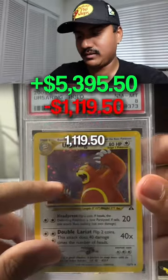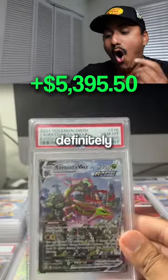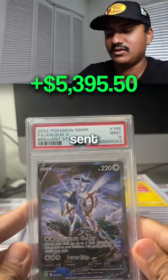We ended up getting 29 PSA nines and 24 PSA tens. It was definitely a successful submission. For my next submission, I'm only going to shoot for tens.